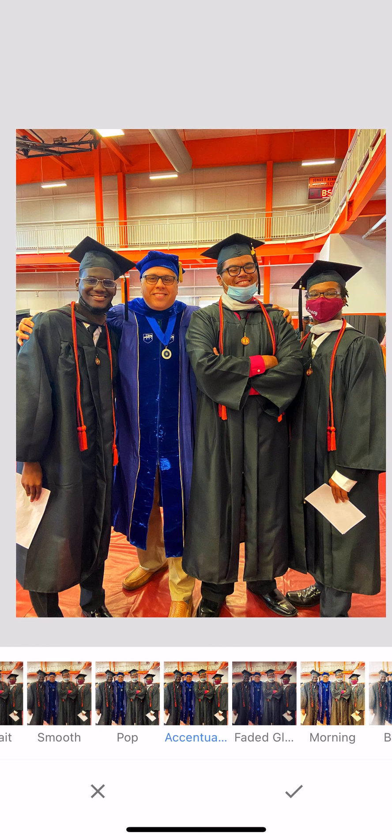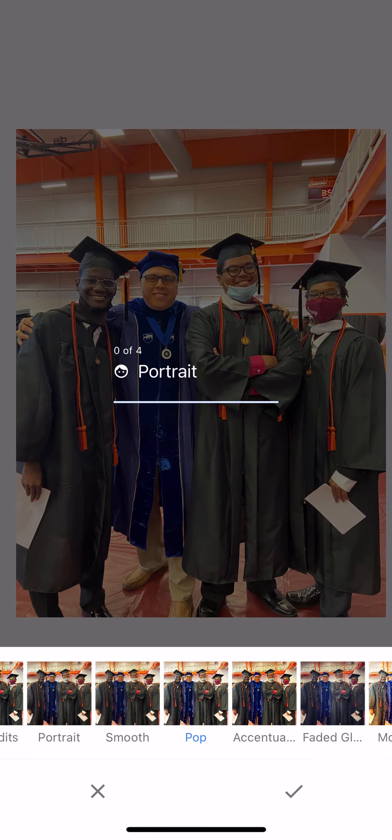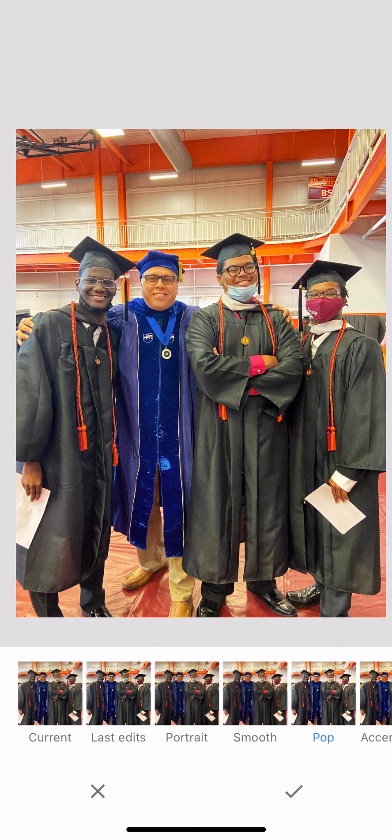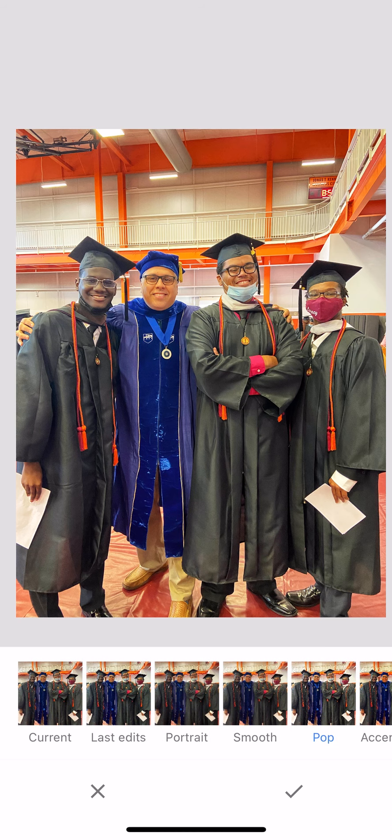So the accentuate filter didn't work — look at how orange our faces are. That's why oranges and reds are the enemies of portraits. We're going to click on current and take that out of the way. Let's go to Pop. Pop is starting to get a little better than current — can you see the difference? I think it's already better, but still not good enough because there is not enough contrast.